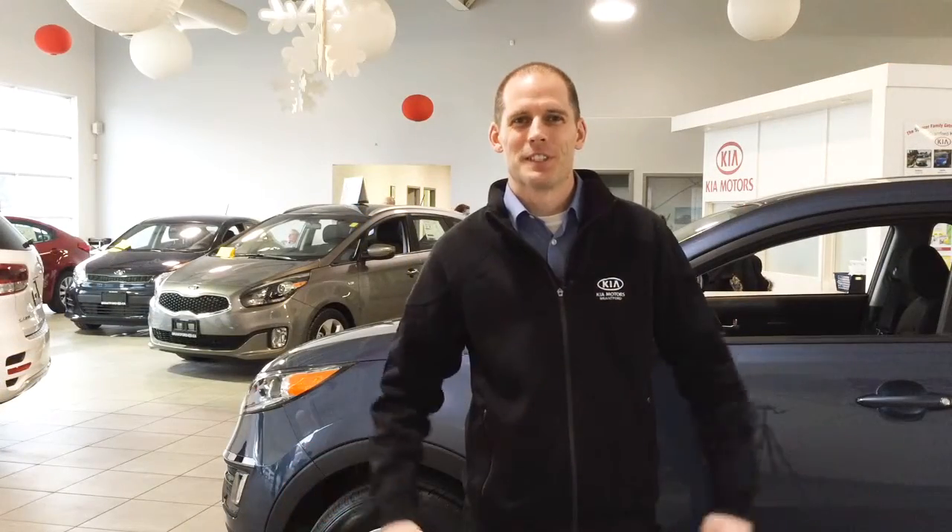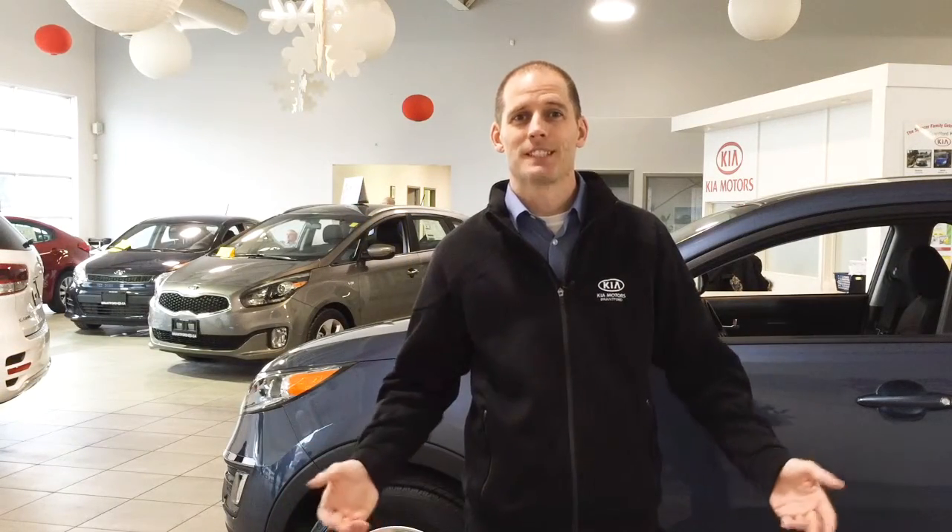Speaking of our non-commissioned salespeople, did you know that our salespeople are paid a salary and bonus based on their customer service surveys? That means they get paid based on your satisfaction. We really are here to make you happy.